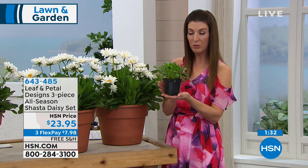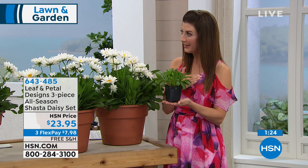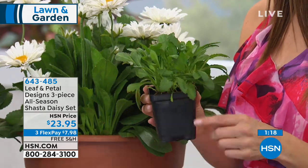Here's how it arrives — you're going to get three plants just like this. When it arrives, that means your zip code is ready for planting. If you're in Florida, shipping is this week and next week. Then it stages out into March, April, and May depending on how far north you live.